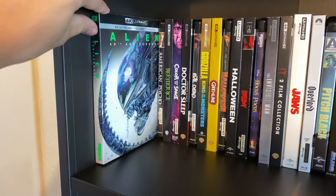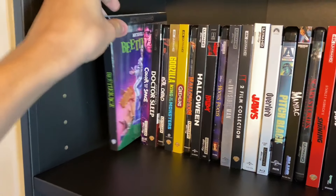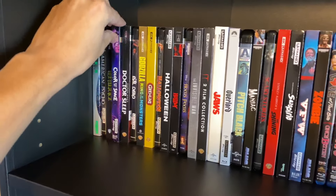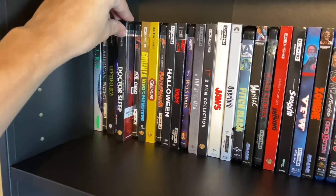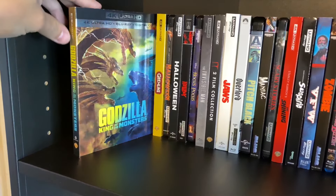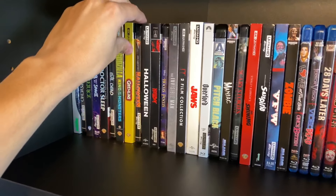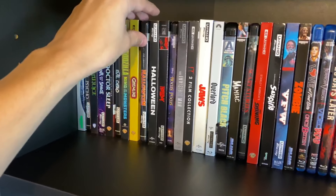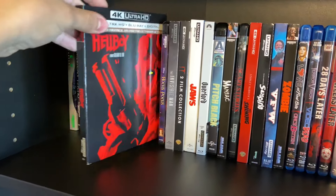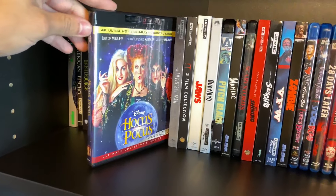Starting off the 4K section we have Alien, American Psycho, Beetlejuice, Color Out of Space, Doctor Sleep, The Evil Dead, Godzilla King of the Monsters, Gremlins, Halloween the original, Halloween 2018, and Hellboy with Ron Perlman — a recent pickup — and Hocus Pocus.